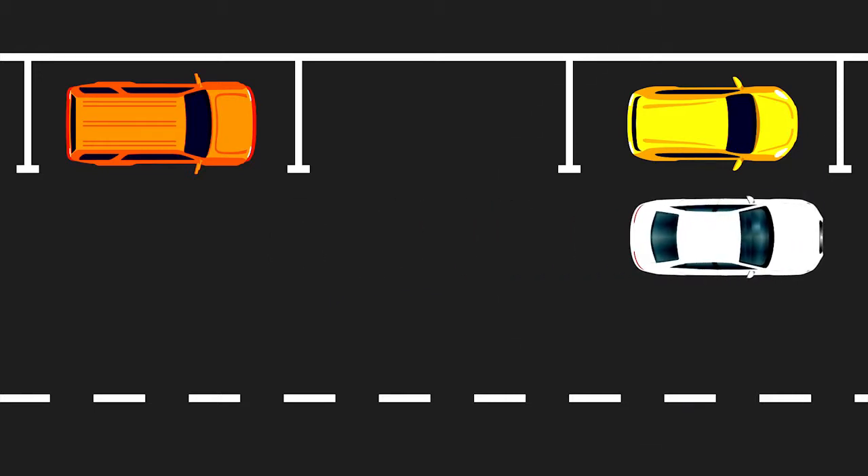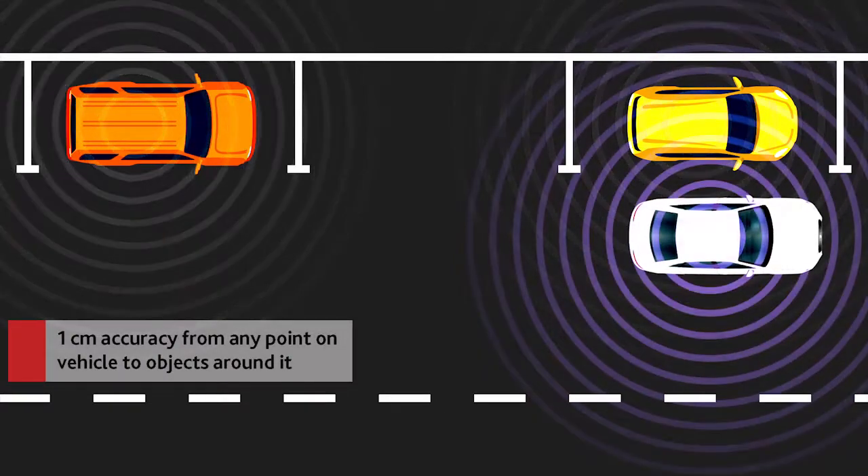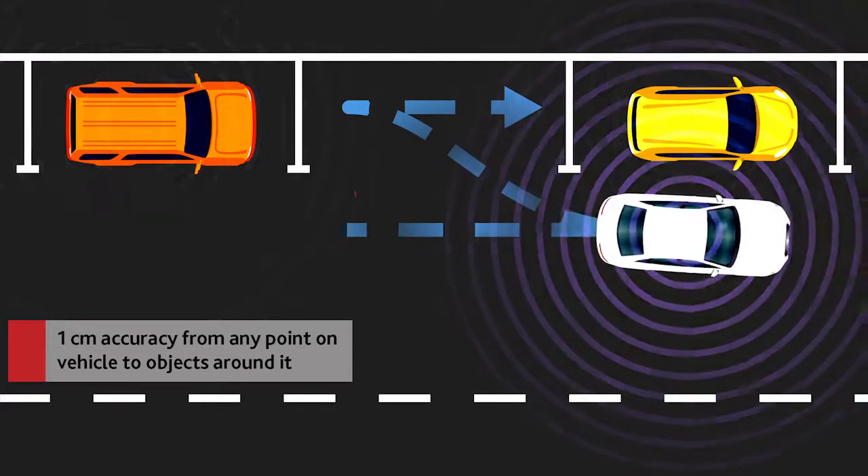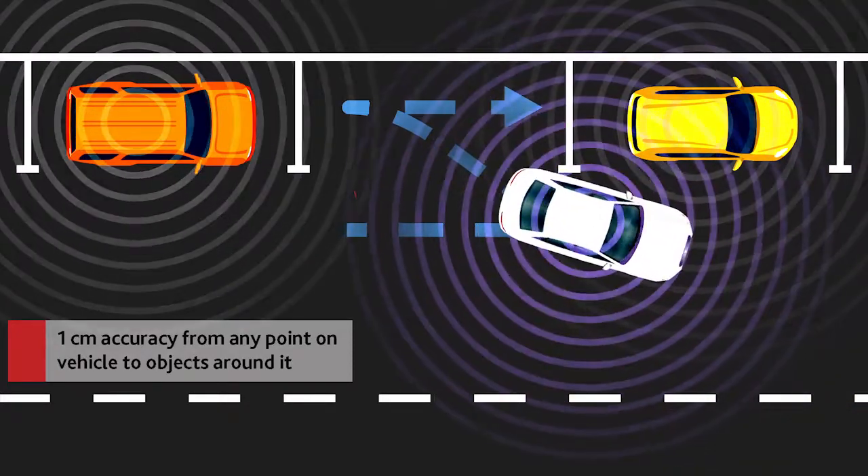We can calculate one centimeter accuracy — the closest point between our vehicle and any point on the objects around it, those being a curb, a parked vehicle, or a bollard.